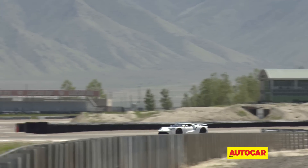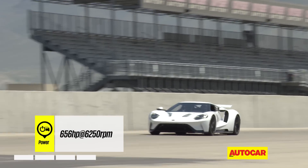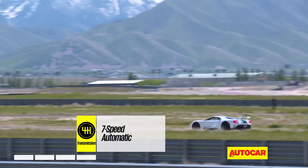The mid-mounted 3.5-litre V6 engine is shoved as far forward as possible and is just inches away from my helmet, and it feels race car-like with its raw mechanical noise and hissing turbos.